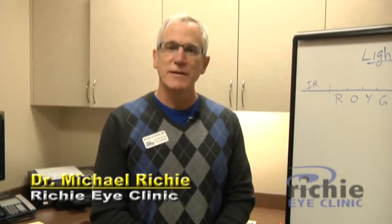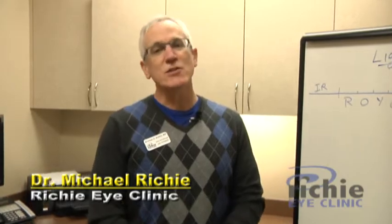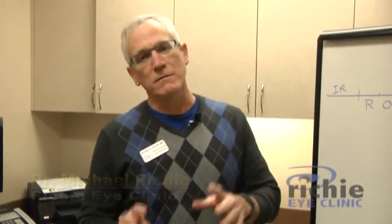Hi, I'm Dr. Michael Ritchie and I want to thank you for joining me again. What I'd like to do today is talk a little bit about glasses. Now I'm going to talk about a very specific aspect of what you should think about when you order some glasses, and bear with me here if you will, because to bring this topic to light — pun intended.